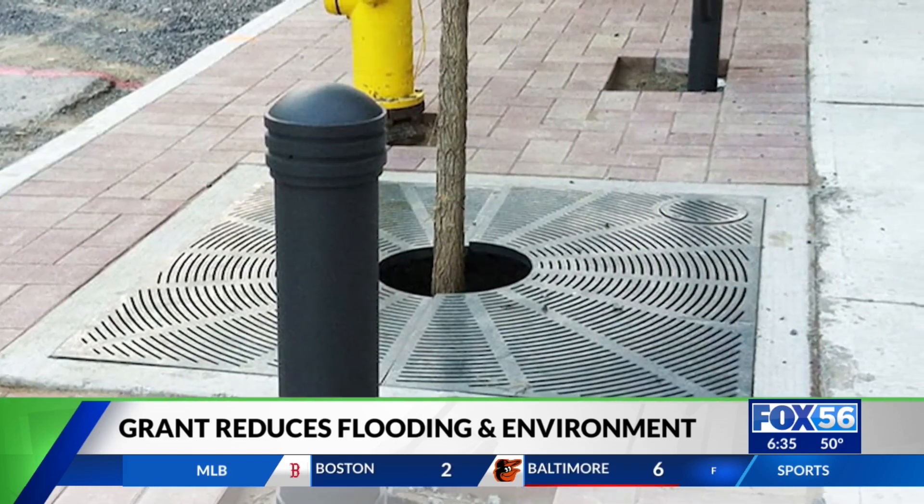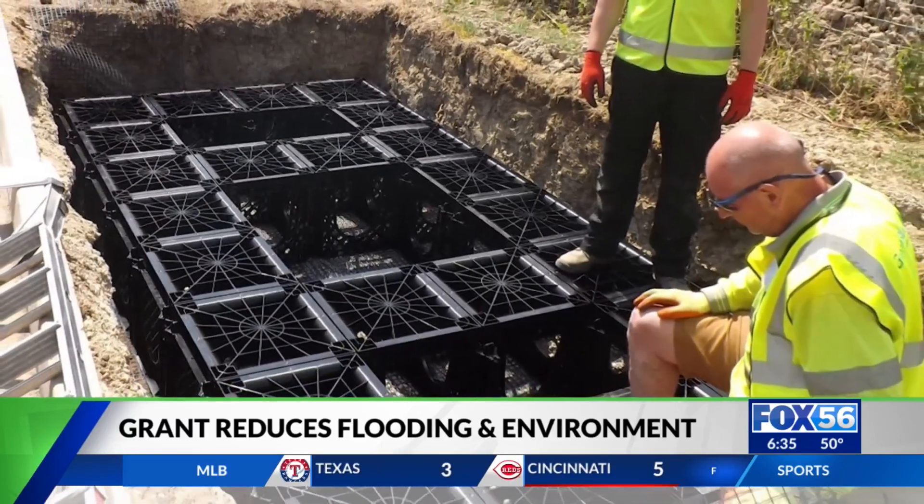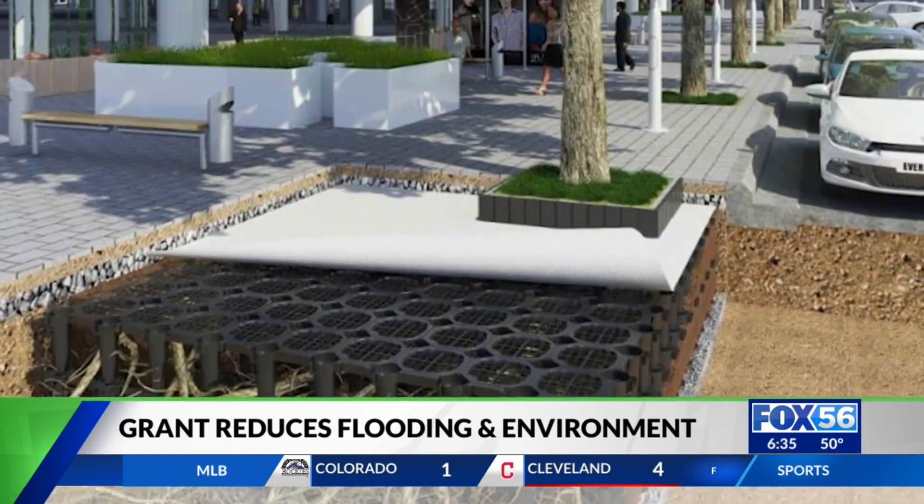Research shows trees reduce flooding since water will either stay on the leaves or soak into the roots. Trees also improve stormwater quality, preventing harmful pollutants from flowing into our rivers and lakes.